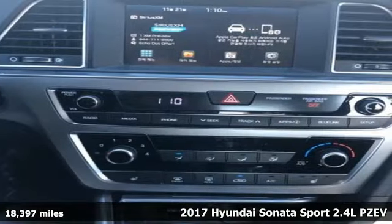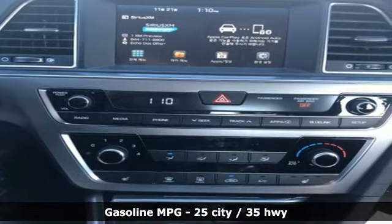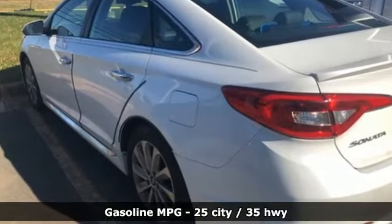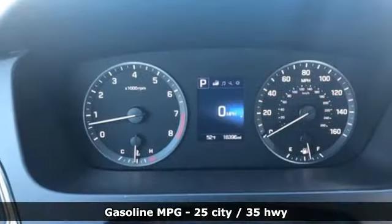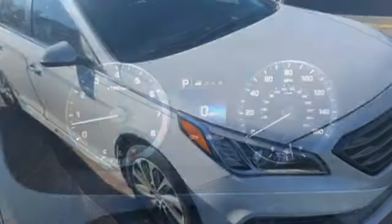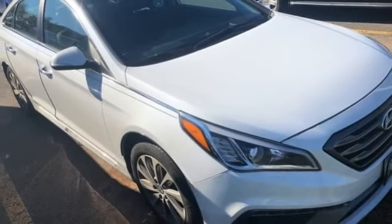It comes with all the amenities you need: streaming audio, power heated mirrors, air conditioning, wireless phone connectivity, manual tilting steering column, inline 4-cylinder engine, aluminum wheels, gas pressurized shocks, and automatic transmission.